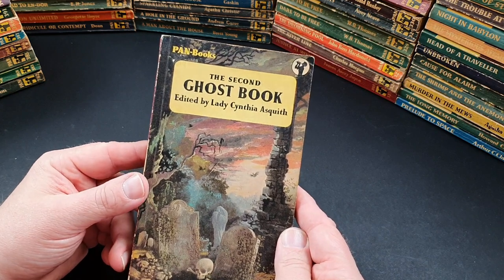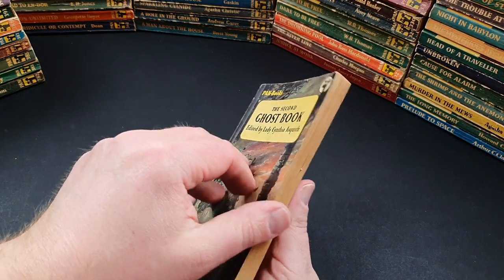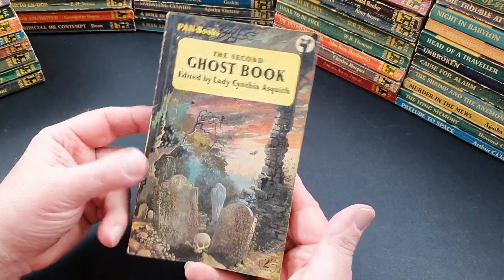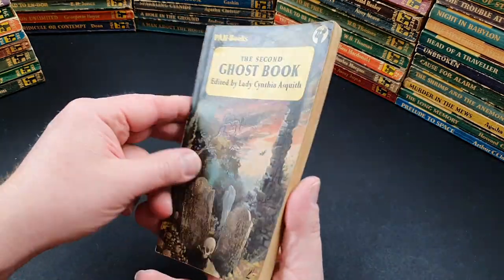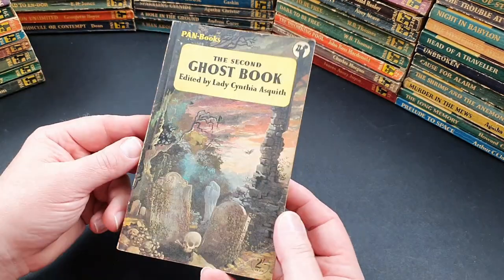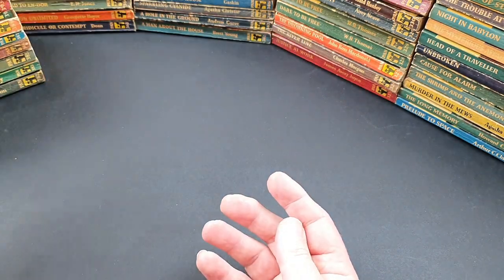393 is The Second Ghost Book edited by Lady Cynthia Asquith — something Pan does so well. A really nice jacket on that, published 1956. Beautiful, beautiful jacket — I just love that one. 394 is A Kid for Two Farthings together with Make Me an Offer — that's Sid James and Diana Dors on the cover. This was a movie tie-in. Sid James was massively prolific at this time; Diana Dors was an upcoming starlet.